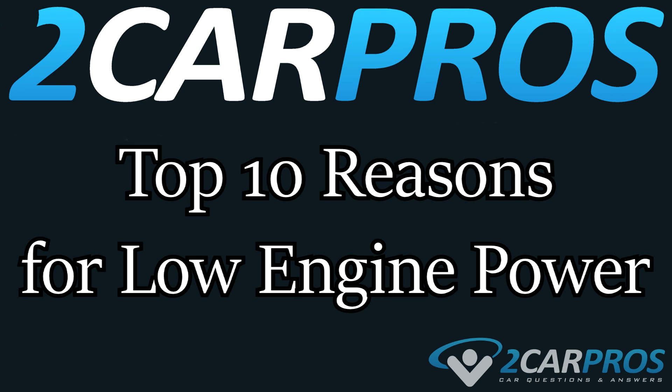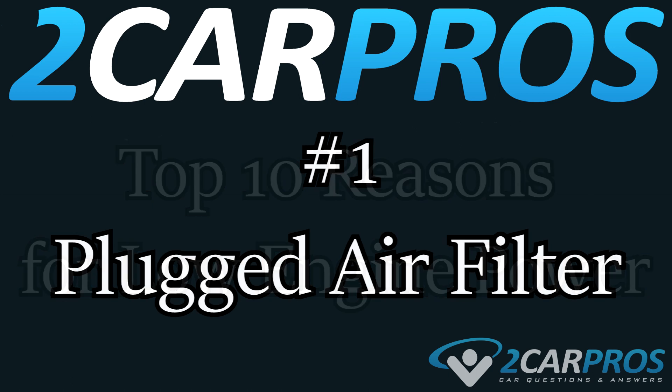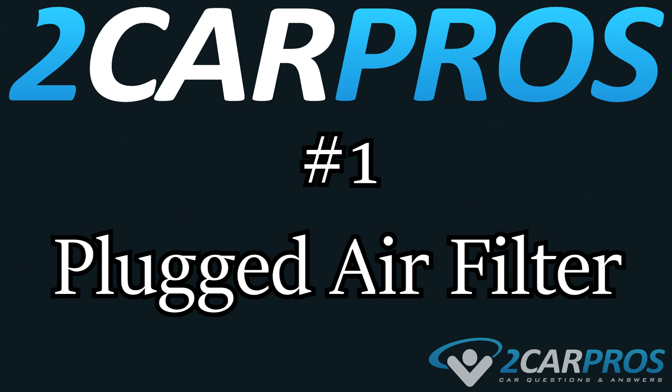Hello and welcome to 2CarPros. Today we're going to cover the top 10 reasons for low engine power. This list is based off of popularity, so number one is most popular and number ten is least popular.